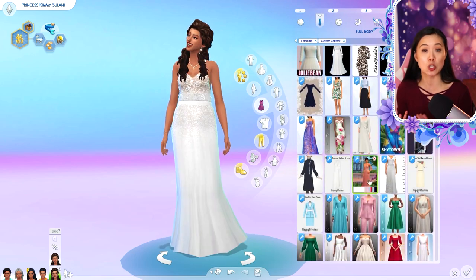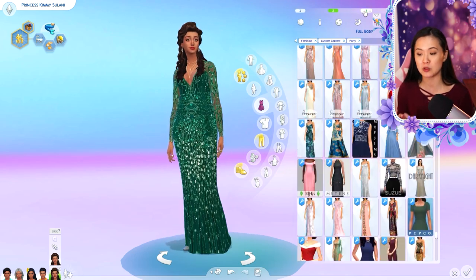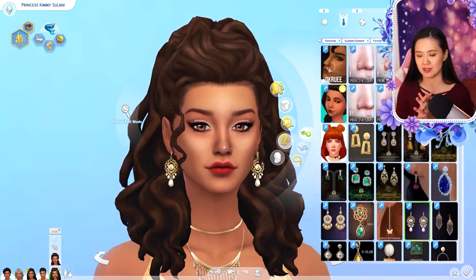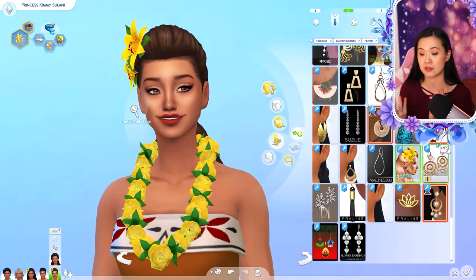If you guys have baby name suggestions, you are welcome to drop those in the comments below — I actually don't have a name picked out at all. We want to go with Hawaiian names, Polynesian names, or Samoan names, so anything you have, drop it below. If you know the meaning, feel free to share that too.